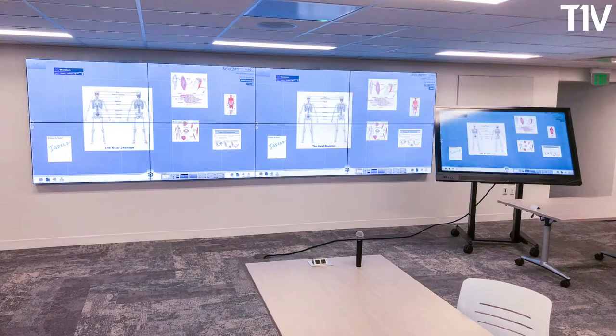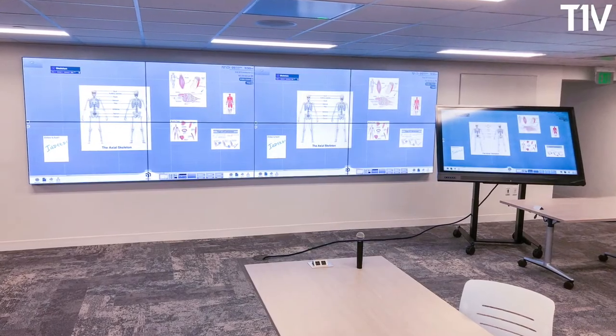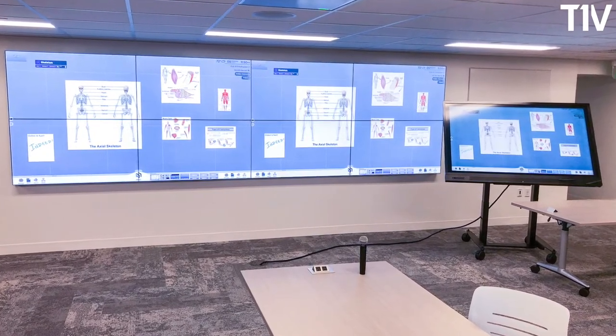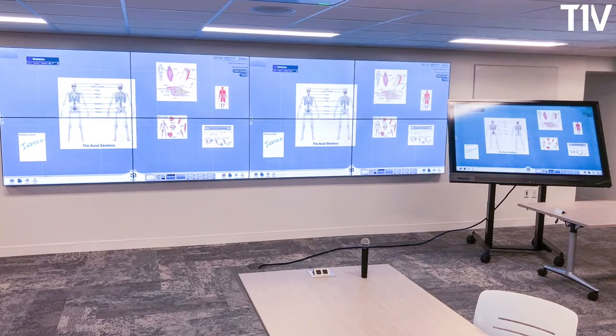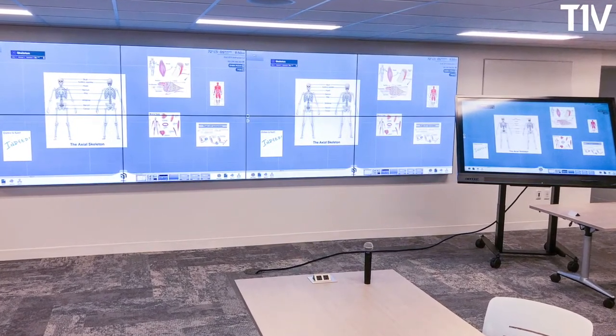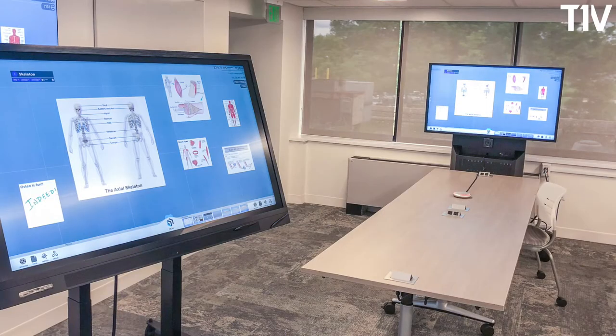We are building a brand new modern medical education building, and technology was one of the design drivers for this building to make sure that it enabled our new curriculum. Our new curriculum is centered around active learning and team-based learning.